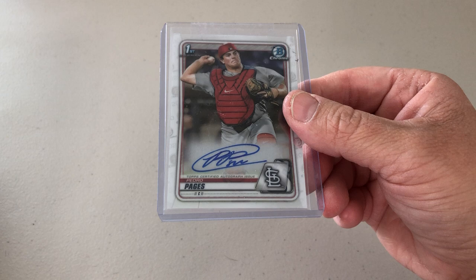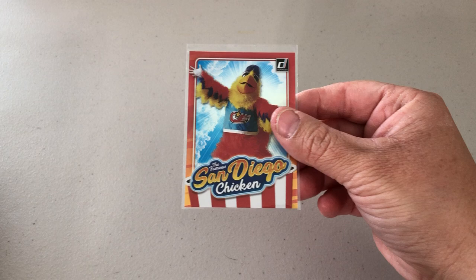I picked up a Pedro Pages Bowman chrome autograph. I actually don't think I have any of his autographs yet because I have not seen him play. Nice pickup here.